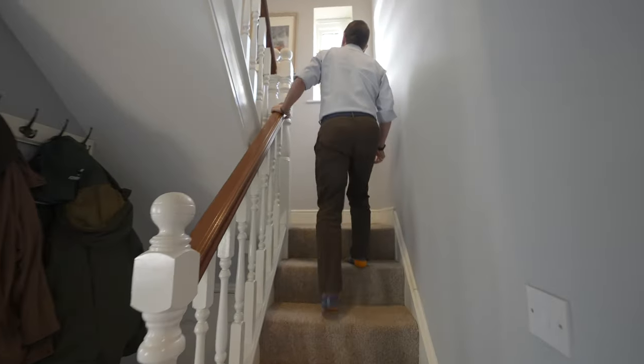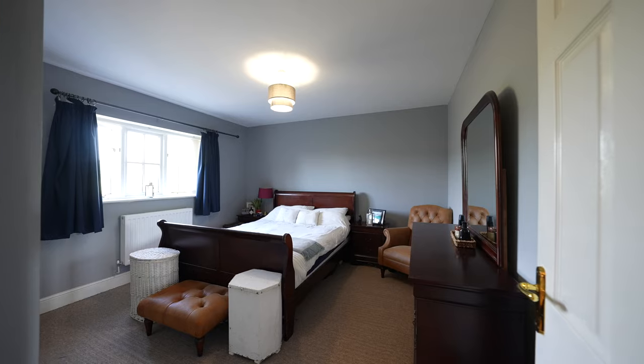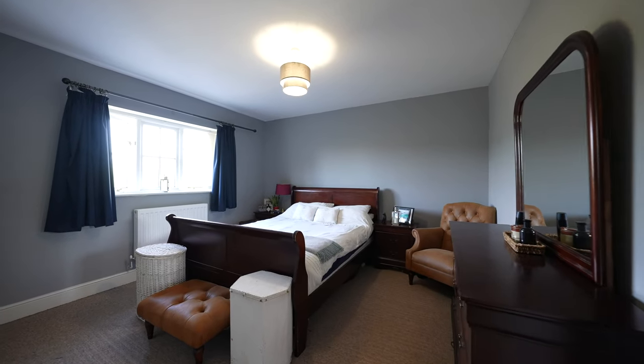To the first floor you have three double bedrooms, one with an en suite, and also a main family bathroom.